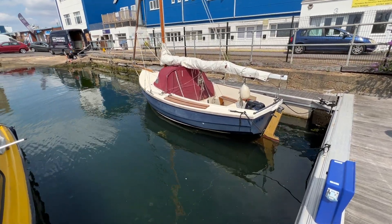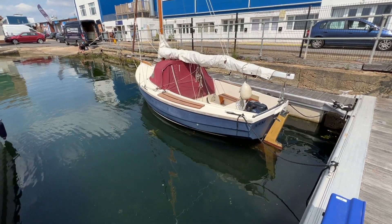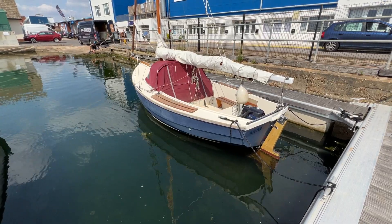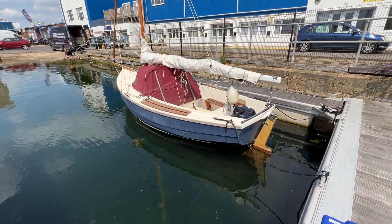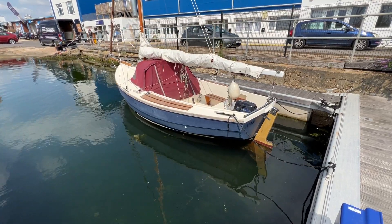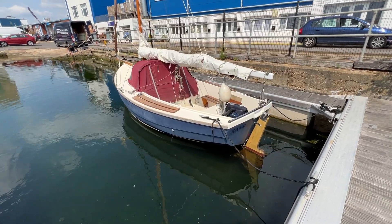Hello everybody and welcome for a good look around the exterior and the upper deck and cockpit of this lovely looking Cornish boat. As you can see we're nestled in the corner of the marina here and she's looking really pretty. She's one of those very lovely traditionally crafted boats and she is very easy on the eye.